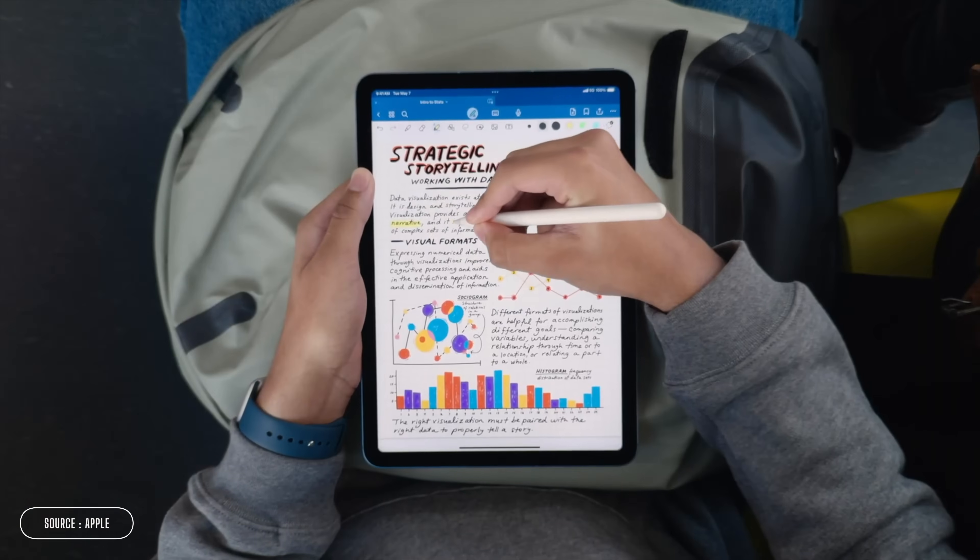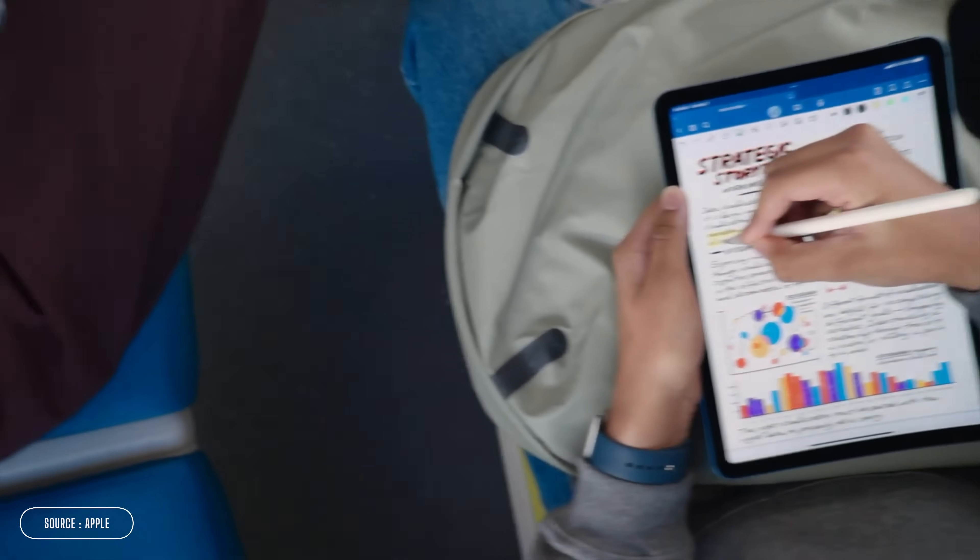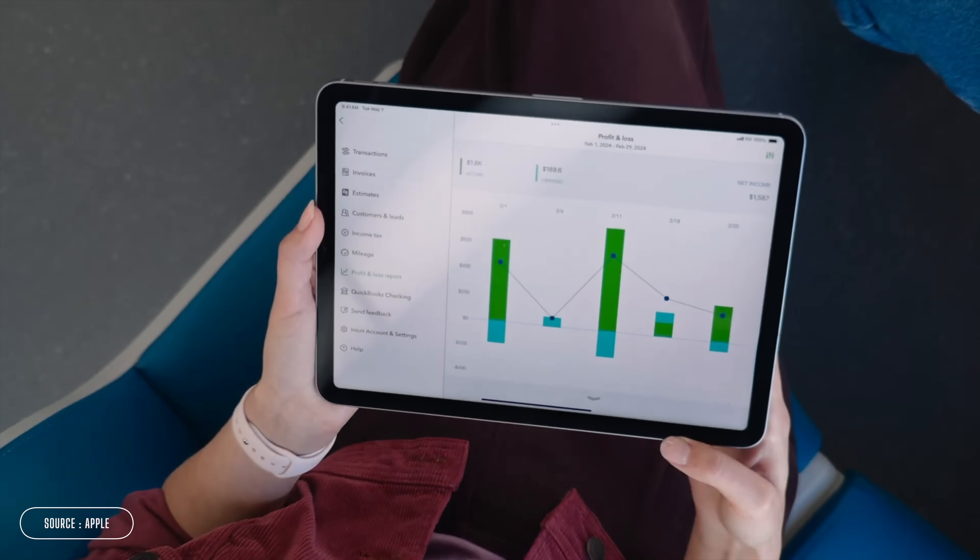Now, there are some important questions to ask when it comes to picking a note-taking app that works for you. Firstly, will you need to access your notes offline? Maybe you're going to be recalling notes in a Wi-Fi-free zone or plan to be writing stuff up on public transport. Even some of the biggest names in this space actually won't let you work offline, so just keep an eye on that.